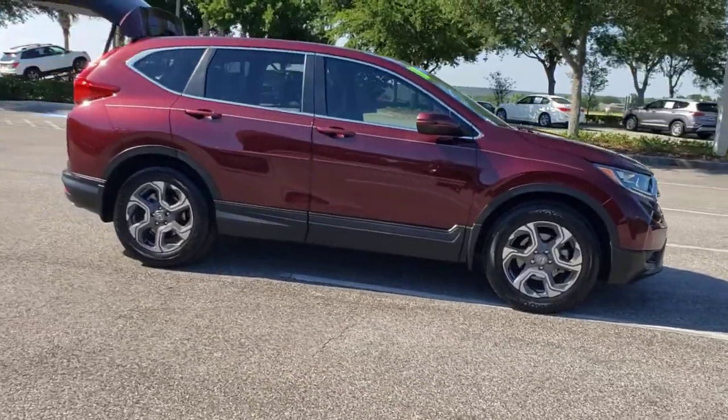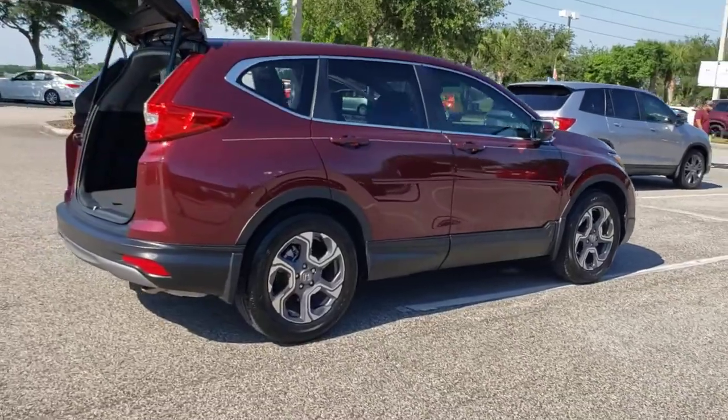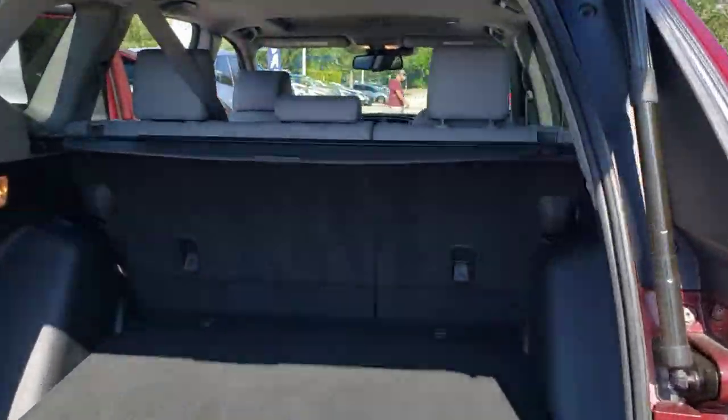This could be the car for you. The 2018 Honda CR-V. With less than 20,000 miles on the odometer, this vehicle stands out from the rest.